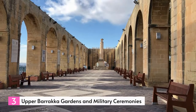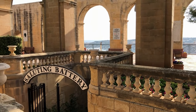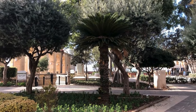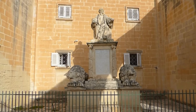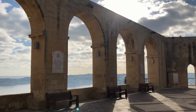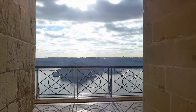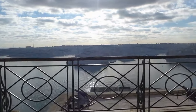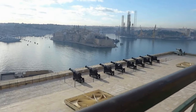Number 3: Upper Baraka Gardens and Military Ceremonies. The beautiful Upper Baraka Gardens encompass a portion of the ancient fortifications in Valletta, situated on the highest point of the city. These tranquil gardens, shaded by trees, showcase fountains, flower beds, rows of arches, and statues depicting notable historical figures such as Winston Churchill. Various vantage points throughout the gardens offer breathtaking views of the Grand Harbor, with glimpses of the towns of Vitoriosa, Cospicua, and Calcara.